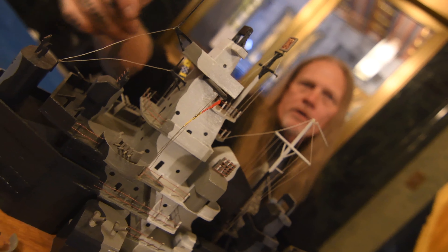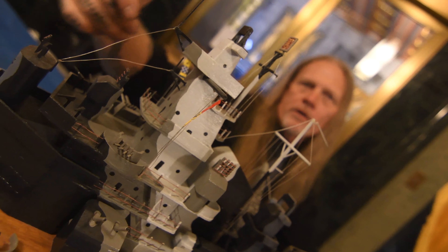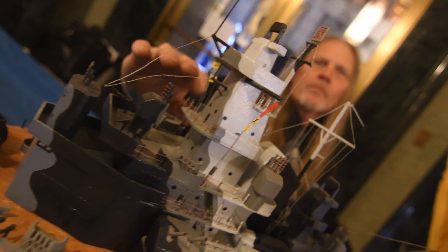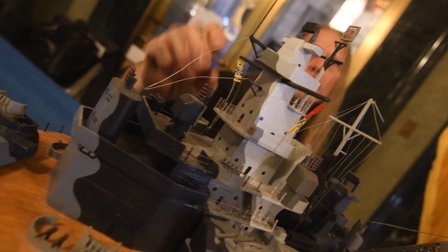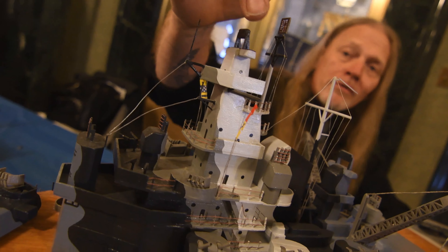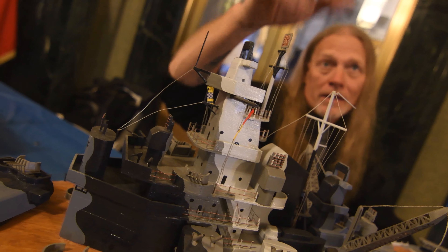Another US naval ship would be able to identify this ship by its flag display, and on this side it represents the letters I, N, D. So they know that this is Indiana BB-58 just by those flags. Those were individually cut and hand-painted.